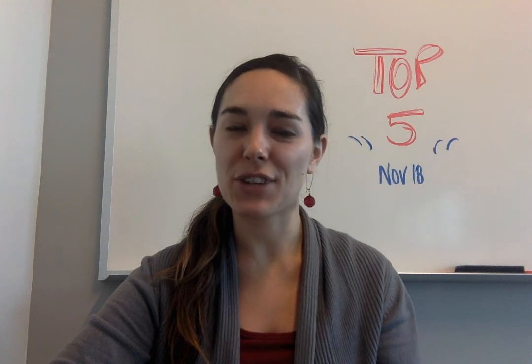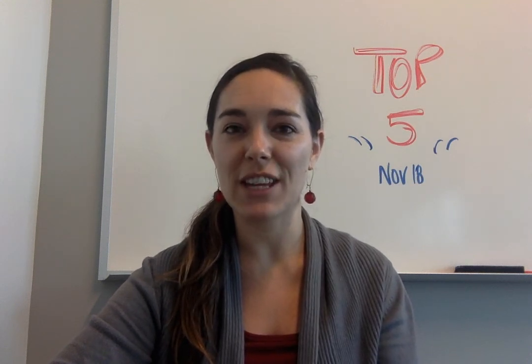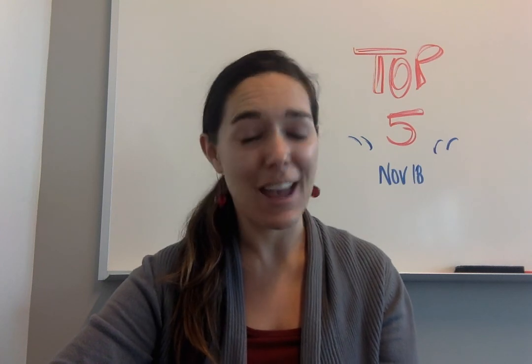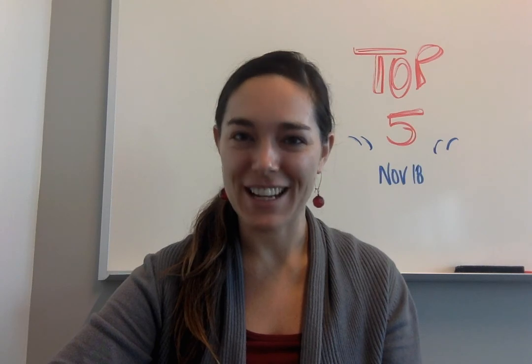That is it for our top 5 this week. I hope you enjoyed it. You can also check out the video on YouTube if you're not already there, and we have an article on the website if you're not already reading that there. Thanks so much, I'll see you next week.